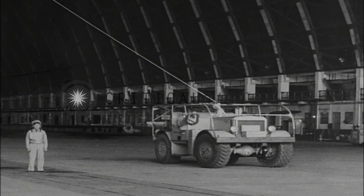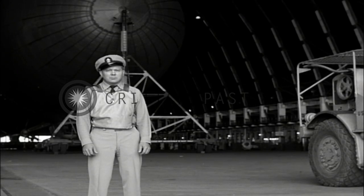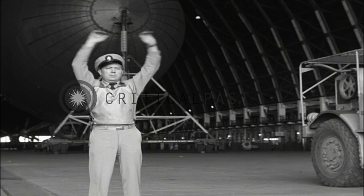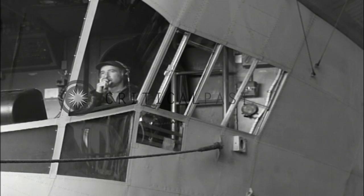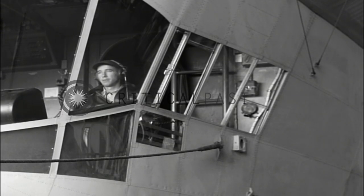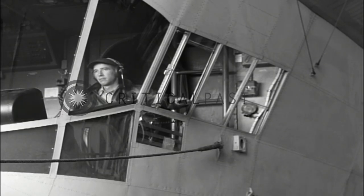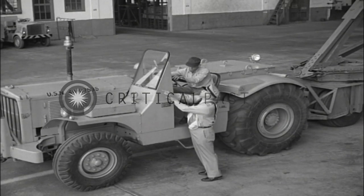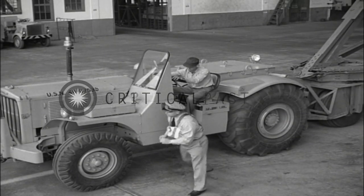The handling lines at the tail of the airship have been connected to two mules. The petty officer aft gives the signal: ready aft. The pilot gives the clear to undock signal. The ground handling officer instructs the tractor driver to proceed to the side of the hangar favoring the wind.